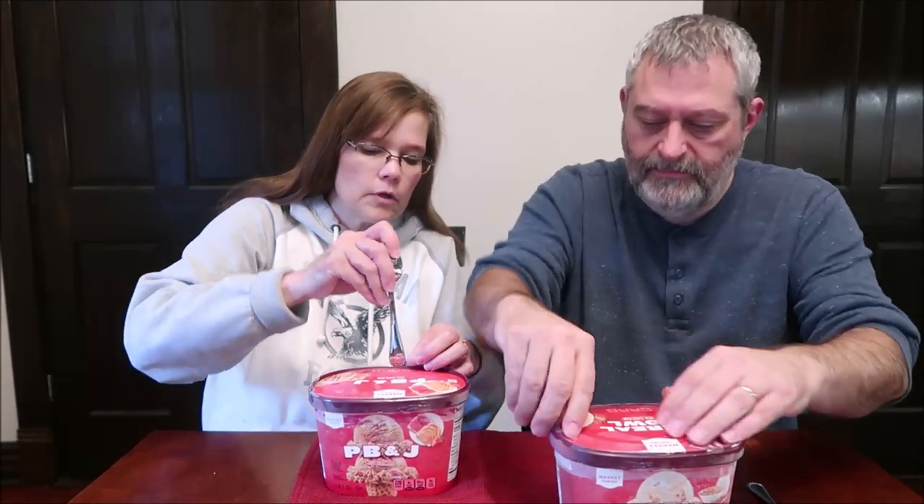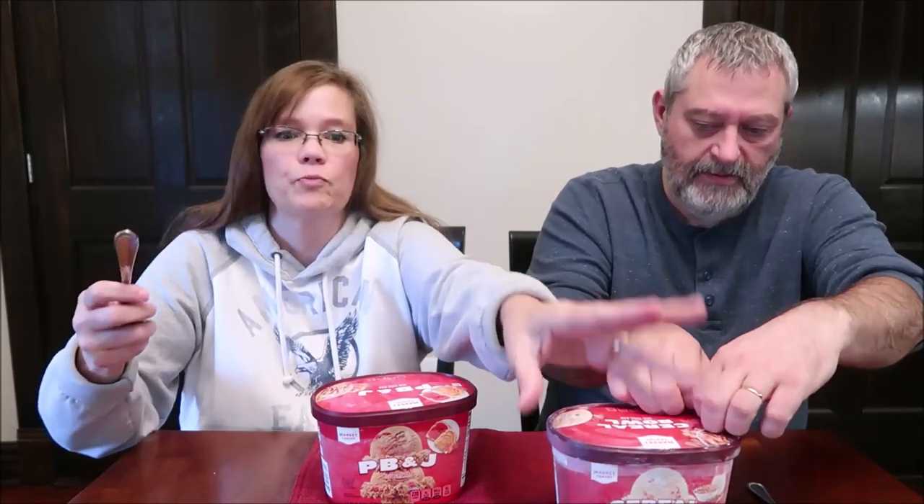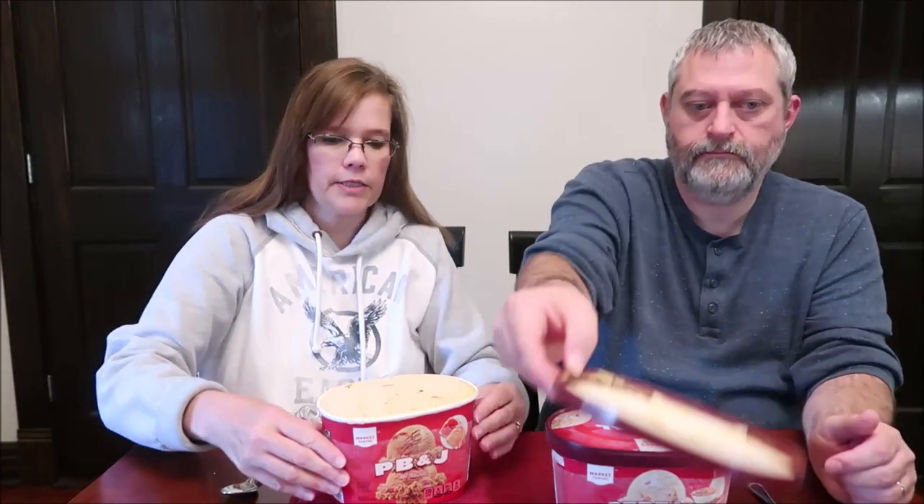They do have a seal on them around the edge. So PB&J ice cream — peanut butter ice cream with strawberry and graham cracker swirl. A two-thirds cup serving is 220 calories.